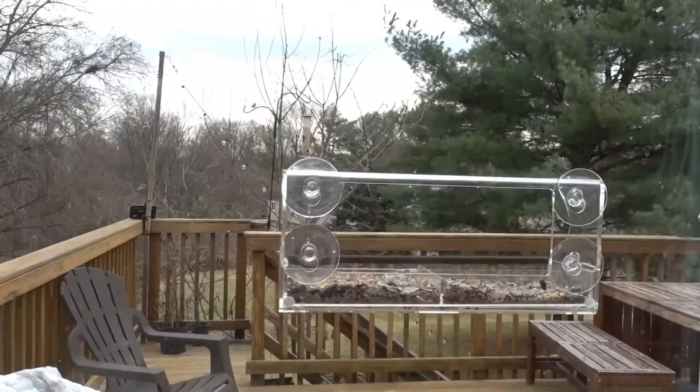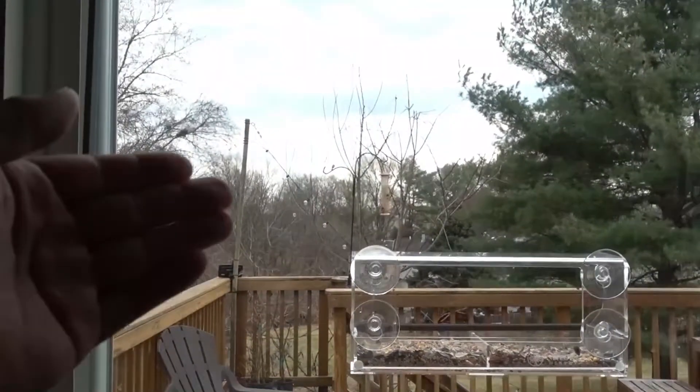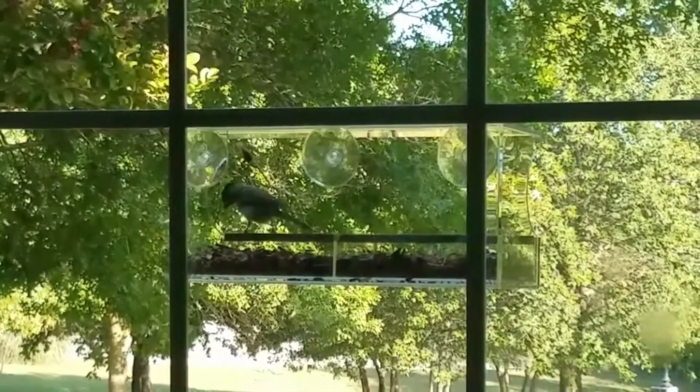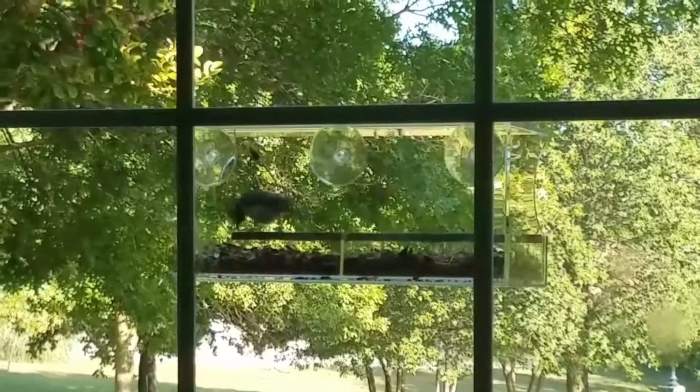No more worrying about your bird feeder falling off the window. Six ultra-strong weatherproof suction cups are included, providing a strong and secure suction that stays in place even in extreme weather.